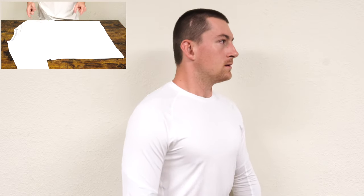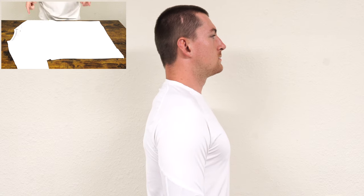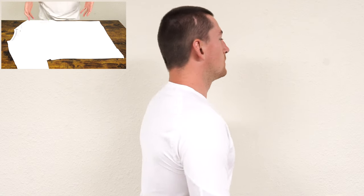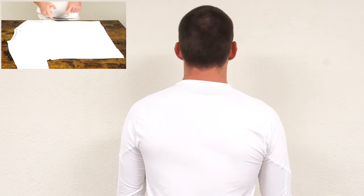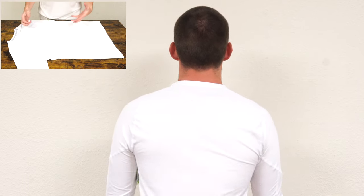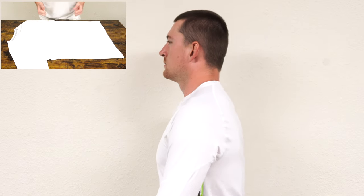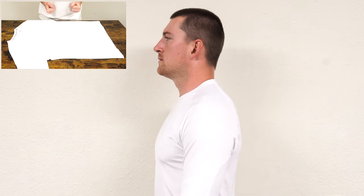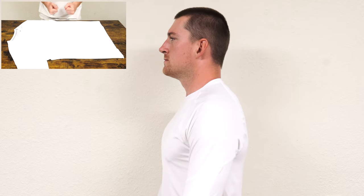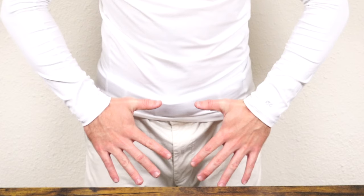Last but not least, this compression shirt looks small, and that's because it is small. But buy it true to size because it's meant to sit close to the body. Even though it looks small and feels small getting into it, it stretches and actually goes further down the arm, close to the end of my wrist. So it fit pretty well.